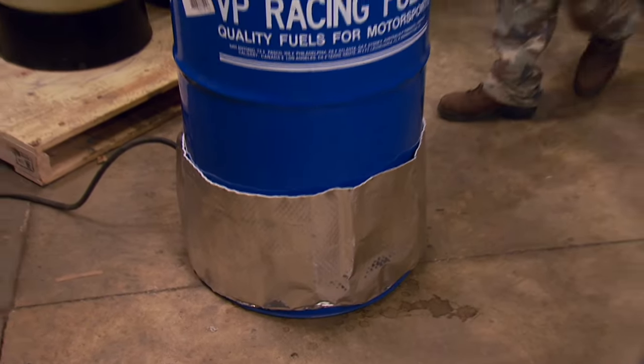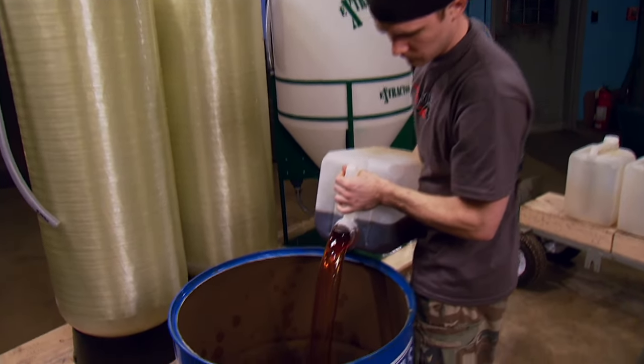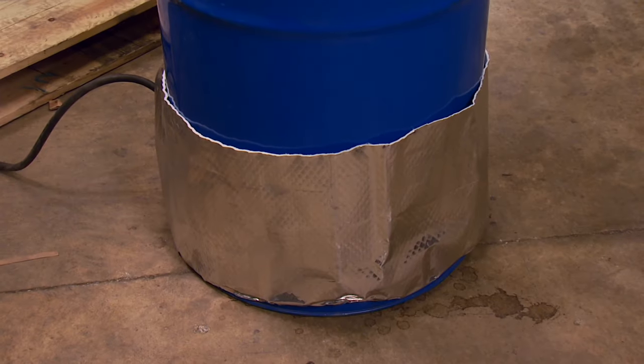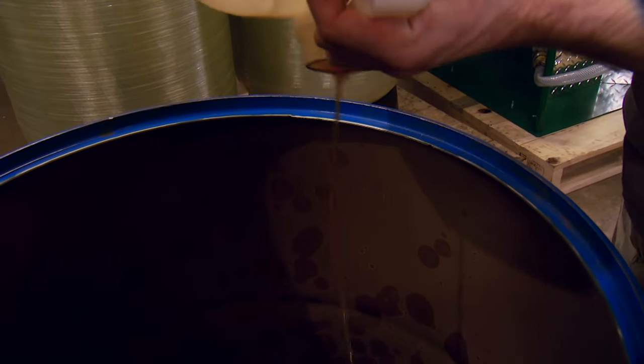Welcome back to Xtreme 4x4. Of course we all love saving money, and that's why today we're showing you how to cook up your own batch of biodiesel. The first step is to get all of our oil into a barrel to get ready for extraction. We're using a 55-gallon steel drum with an integrated drum heater to get the oil up to 140 degrees before pumping it into the machine.